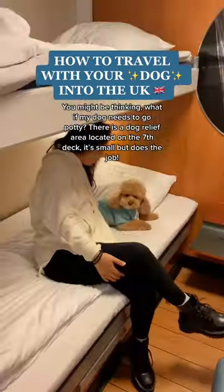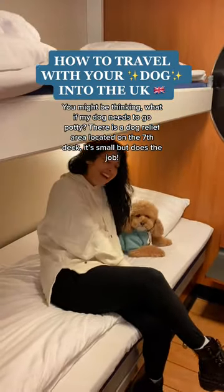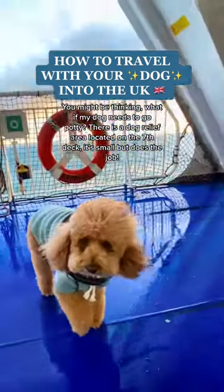You might be thinking, what if my dog needs to go potty? There's a dog relief area located on the seventh deck. It's small but definitely does the job.